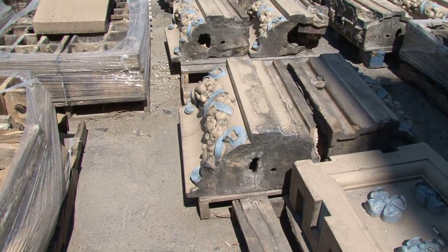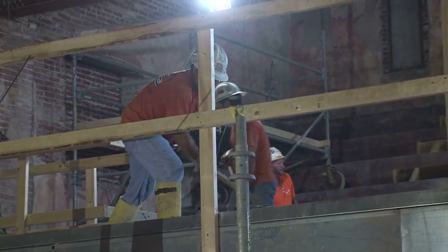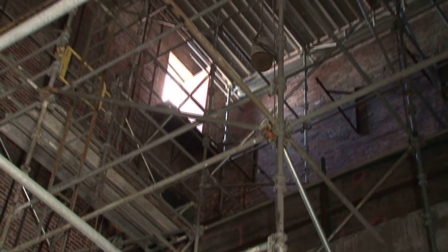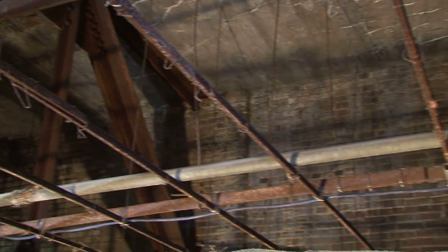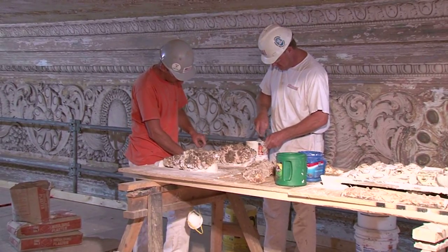They'll make the molds, and the colors will be nearly identical. I've worked on buildings that were younger than this building and were in far worse condition. That's kind of been the beauty of restoring this building — it's just built so well. The concrete work, the brick work, the plaster work — the building is a tank.